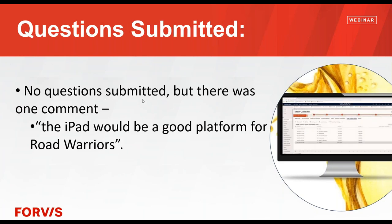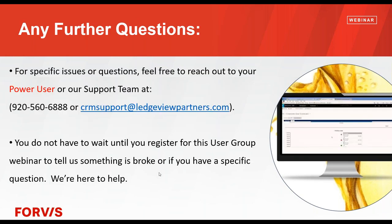There were really no questions submitted, but there was one comment: the iPad would be a good platform for road warriors. And I couldn't agree more — as long as your iPad has an internet connection, you can use CRM out in the real world. You can use the app — there's an app you can download for your phone or your iPad. If you don't have any other questions, you can always reach out to a power user, your manager, or our support team. Please don't wait for this meeting to ask a question. We're here to help.